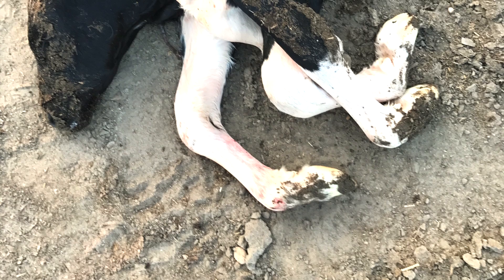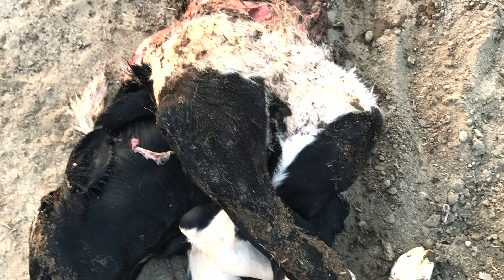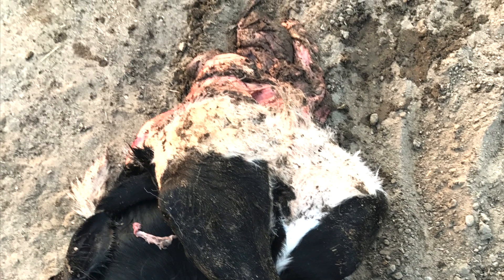I went out there and found the exact same thing. All I could feel was this weird sensation — I felt like the skin was maybe off a little bit. I'll just show you the picture. This calf is what's called an inside-out calf, or a schistosomus reflexus.